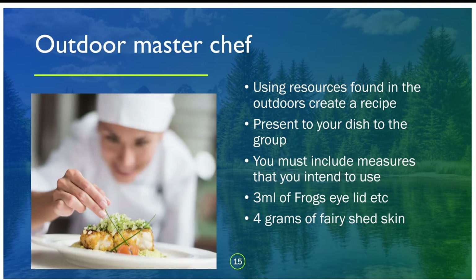The first activity is the outdoor master chef, as mentioned in the video. All you need is some cooking utensils — maybe a pan, a spatula, that sort of thing — to encourage creativity, though you might just want to use a stick or mime things. Think about what natural resource ingredients will go in, bringing in ideas of literacy and creativity. Think about measure — for example, three millilitres of frog's eyelids or four grams of a fairy's shed skin. Share your ideas via Flipgrid at the end.